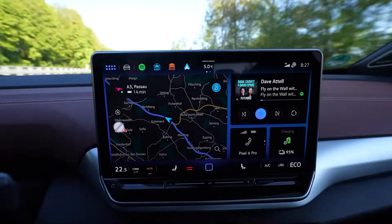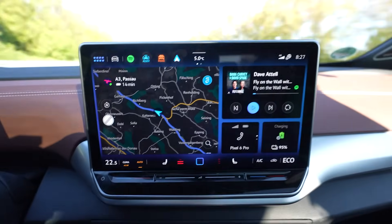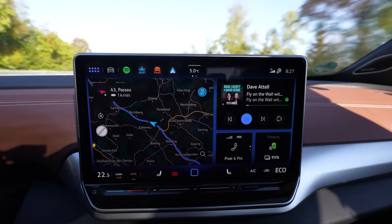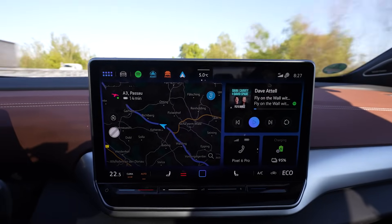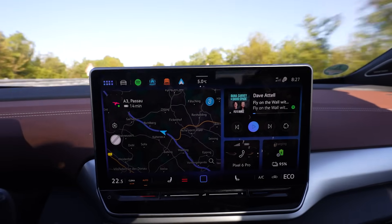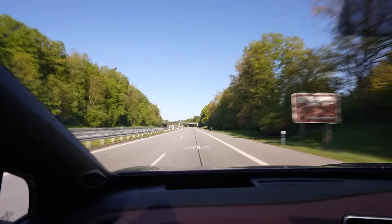I could put it into eco mode, but then the heat is also reduced to eco and I don't want that right now. I have the heat set to 22.5 degrees on auto. If it warms up I might switch to eco, but at a constant speed I don't think it matters much — eco mode mainly reduces power and limits heating and cooling.